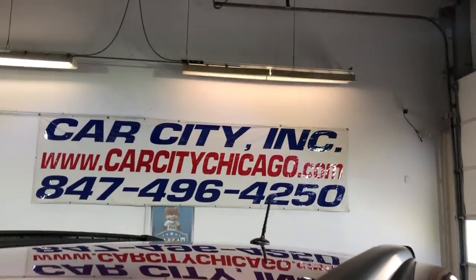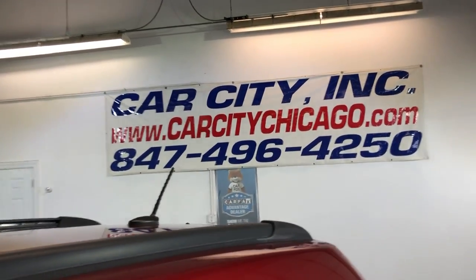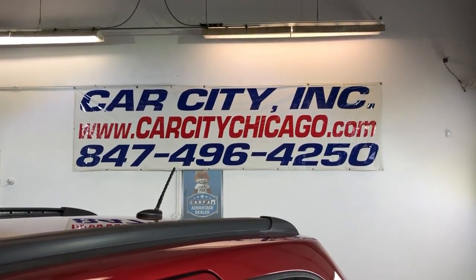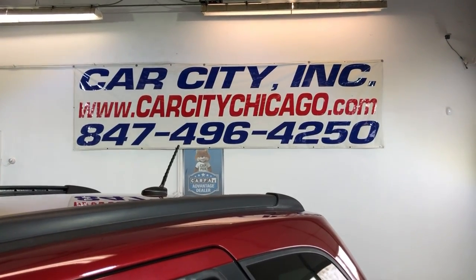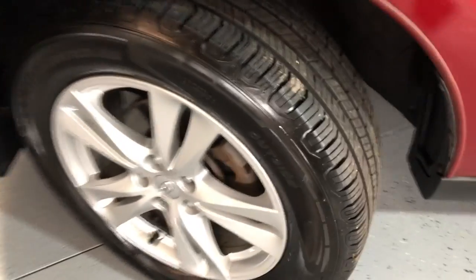If you guys have any questions or would like to schedule a time to test drive this beautiful low mileage 2010 Hyundai Santa Fe GLS, please give us a call at 847-496-4250. Check our website at carcitychicago.com for more information, pictures, video, and a free Carfax report.